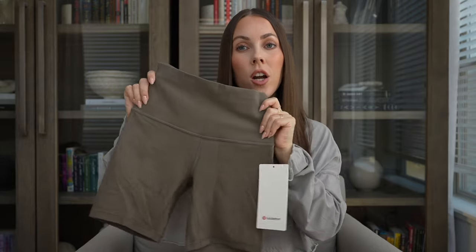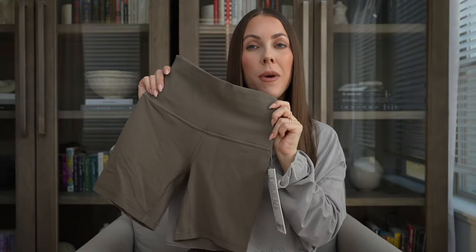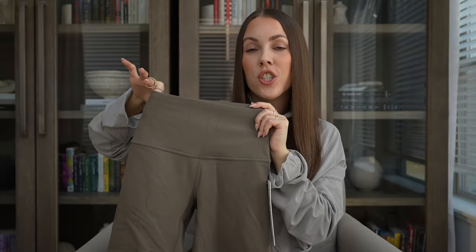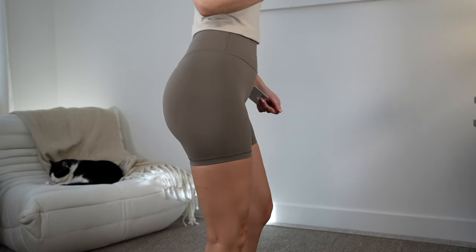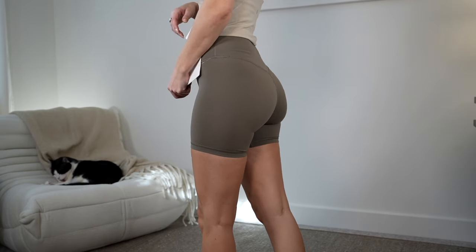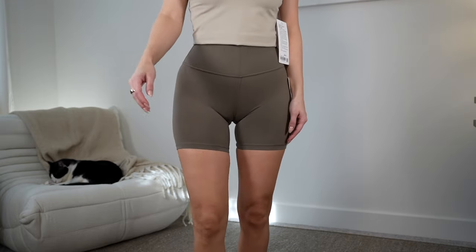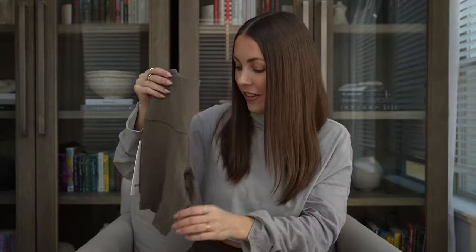I also got the short in a new color called Nomad — I love this color so much. Just this last week they finally released this color in the Wondertrain Strappy Sports Bra, which is apart from this one my other go-to at the moment. I'm waiting to have a matching set, but it's just a deep taupe that is more cool tone. A perfect color and tone — I am so excited for this color.